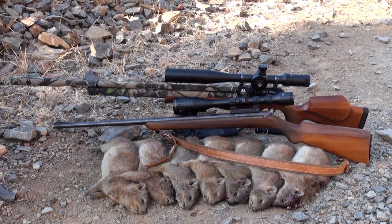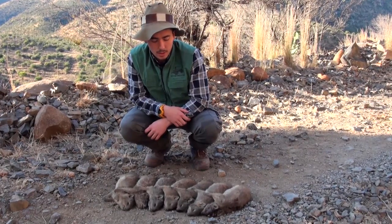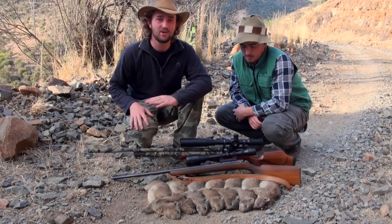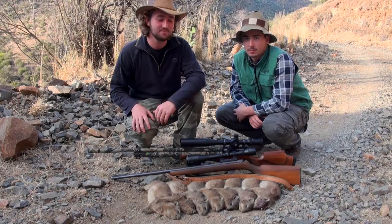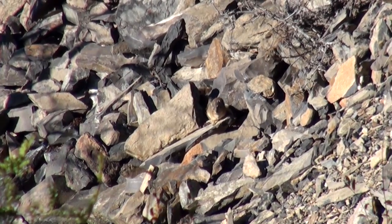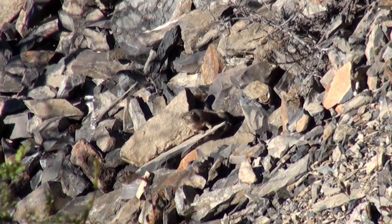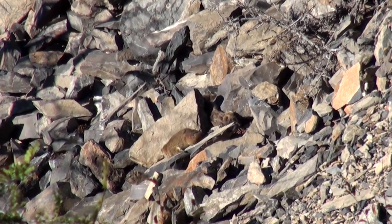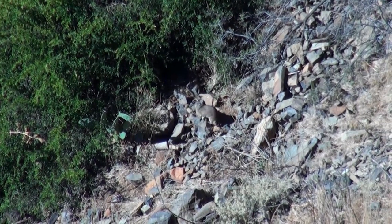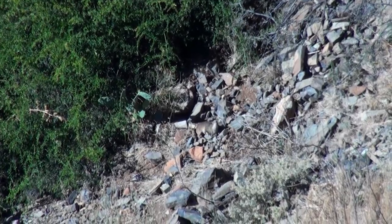These are also a delicacy here in Cradock — a lot of the farm workers love them. They usually either roast them or boil them. This isn't the whole bunch; there are a few more we still have to go fetch. We were very lucky today to get a whole bunch that weren't used to being shot at — usually you take a shot at one and the rest are gone. Today we managed to find a whole bunch that were very unaware. Honestly, one of the most fun hunts I've ever had in my life — I had an absolute blast today.